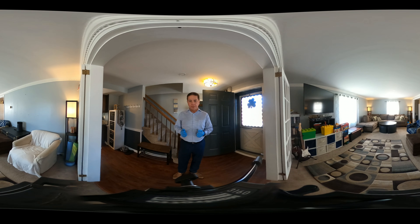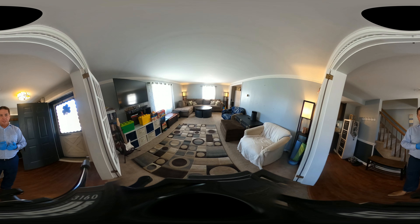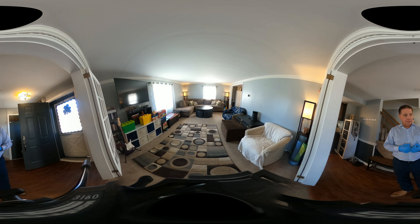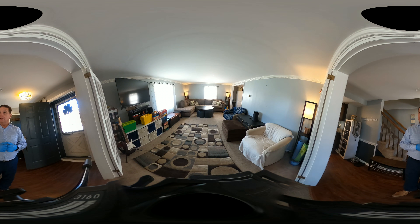I'm going to take you through the house as if we were doing an in-person showing. As you see when you enter, there's a pretty open entry foyer. Behind me is a staircase to the second level as well as the garage door entrance. In front of me and to the left as you walk in is the formal living room.